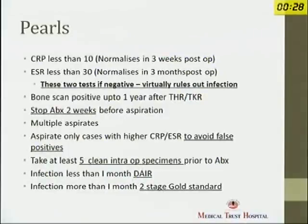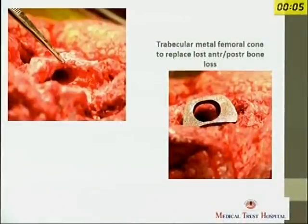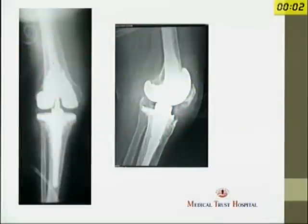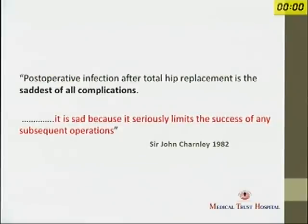To summarise the main points: a CRP of less than 10 and ESR of less than 30 can virtually rule out infection. Bone scan can be positive for up to a year after total hip and total knee replacement. In this final case with extensive bone loss anteriorly and posteriorly in the femur, we went ahead with trabecular metal augments and a two-stage revision — and her infection has been cleared. Returning to Charnley's statement, it is the saddest of complications, but these days if you carefully plan the operation, you can achieve a cure rate in more than 80 to 90% of cases.